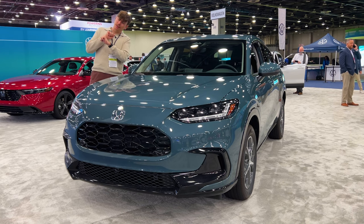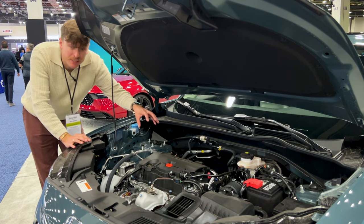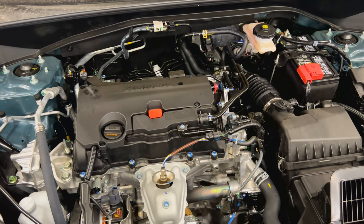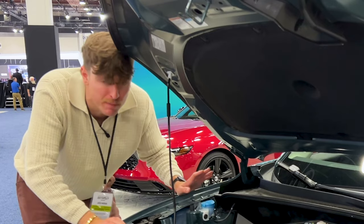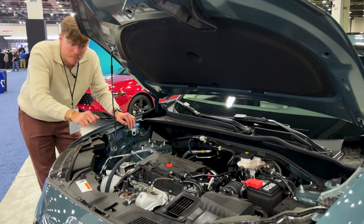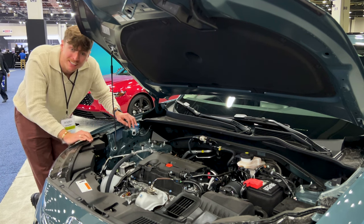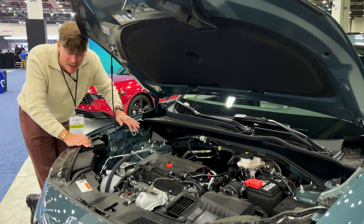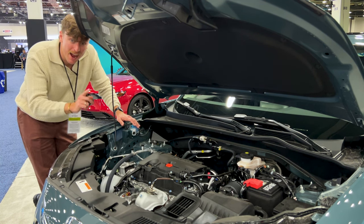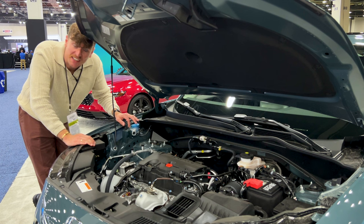Let's get into the powertrains. Look at how big this engine bay is compared to how tiny this 2.0-liter inline four-cylinder engine is. You could put a humongous inline six in this — could you imagine? Or maybe even a V8? Probably not the V8, but the inline six is definitely possible. Currently this 2.0-liter naturally aspirated four-cylinder only produces 158 horsepower, which is tied to a CVT transmission. The zero to 60 is 9.4 seconds, which is lackadaisical to say the least.